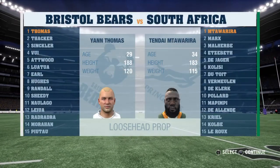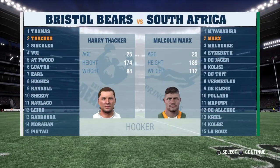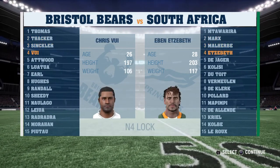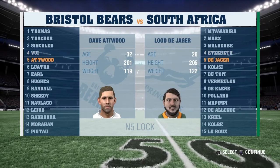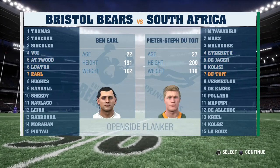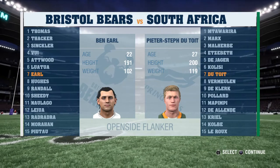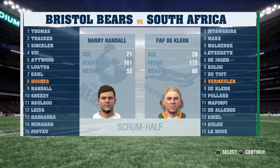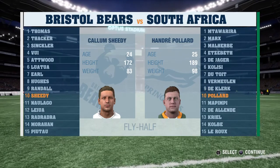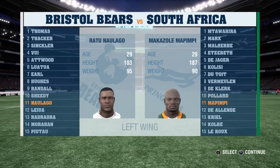Welcome to this match between these two teams. Justin Marshall is alongside me. This should be an interesting match, Justin. No doubt about it. There's a bit of a buzz around the stadium as we wait for things to get going. The kicking game is a key strength for both of these sides. I expect this will be quite a tactical game in that regard. It should be a good game of rugby.